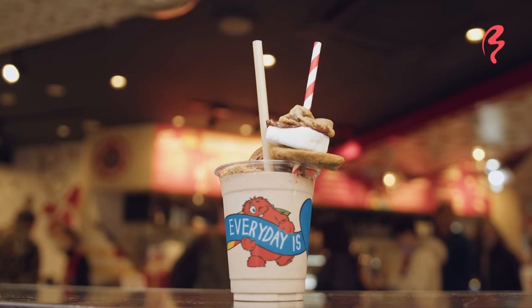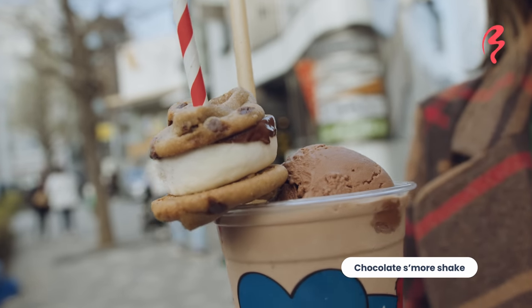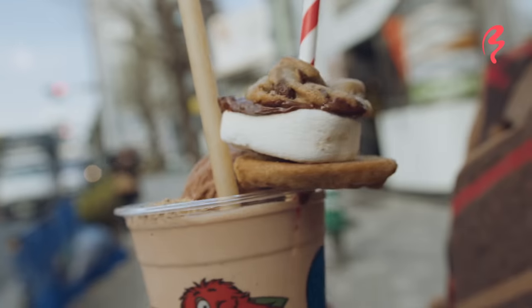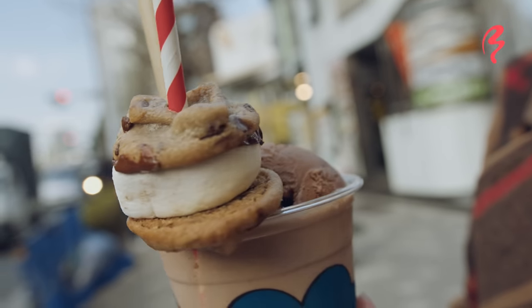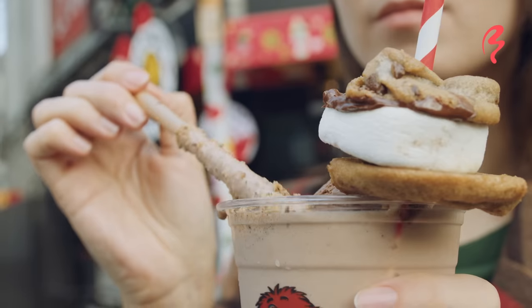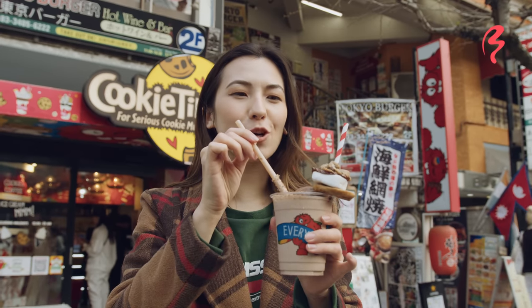Here we are! I got the chocolate and s'more shake. It's got cookie crumbs on top, it's got ice cream, and there's a gooey marshmallow and chocolate — it's got everything. Let's give it a try! Mmm, refreshing! The cookie crumbs make it extra thick too, I feel like.